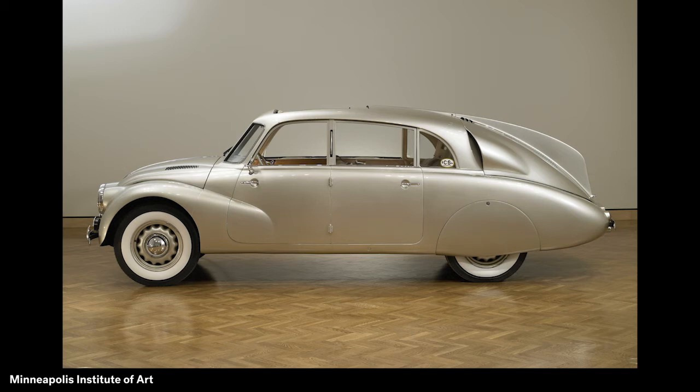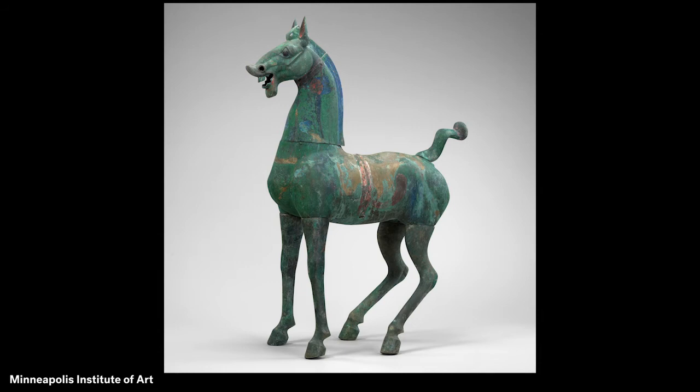This highlight of MIA's collection is a sculpture of a powerful horse. Artists in China made it almost 2,000 years ago. Look closely at this special horse, which is made from bronze, a type of metal. The horse is about the size of a medium to large dog. The horse is mostly green, except where details that were once painted still show.